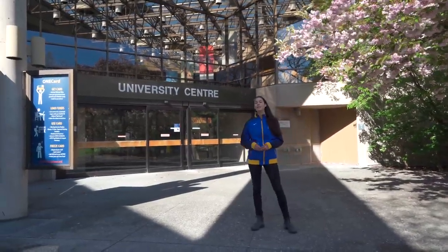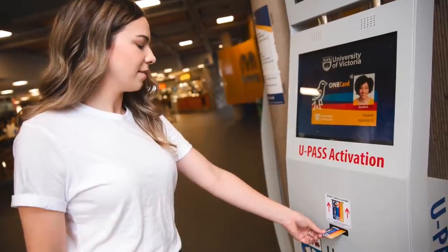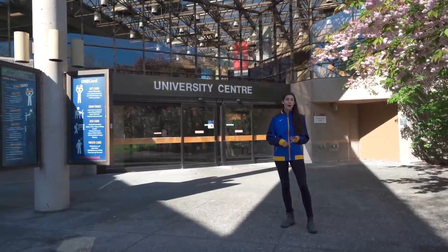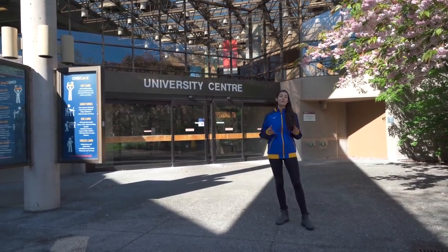Right next to the Welcome Centre is the One Card office. Your One Card is what I describe as your all-access pass during your time at UVic. It acts as your bus pass, your library card, your gym pass, your student ID, and what you use when you go to health services.